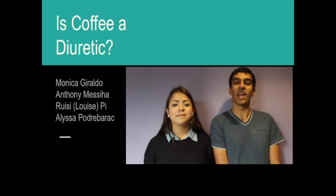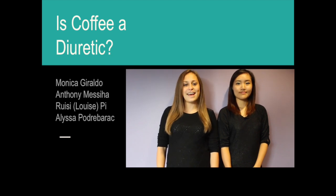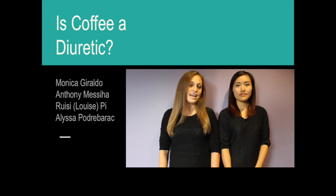Hello, my name is Monica Giraldo. And I'm Anthony Masiha. My name is Louise Pine. And I'm Alyssa Padrebaric, and we're Urine Trouble. And today we're going to be tackling the medical myth: Is coffee a diuretic?